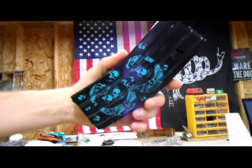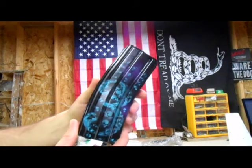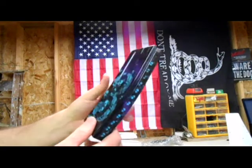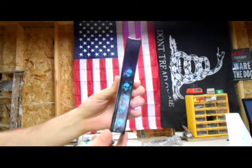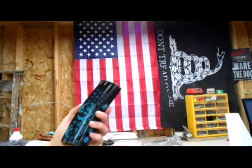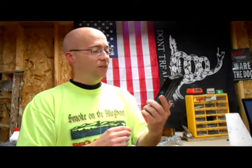Definitely going to be getting a hold of old Long13Hair. I've got a couple of mag ideas that I've wanted him to do. I'm going to send him a message here within the next couple days, see what he would charge for it. But alright, that is my unboxing video from Long13Hair. God, I love this thing — that is sweet.